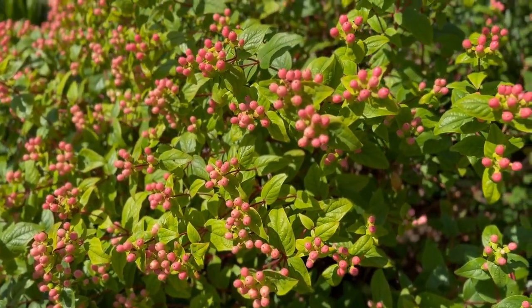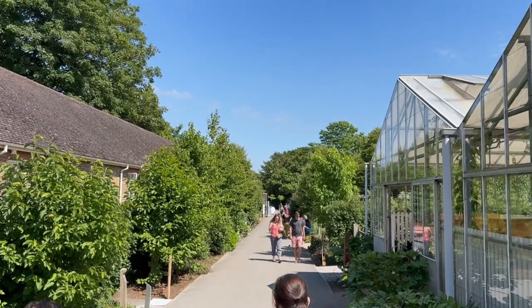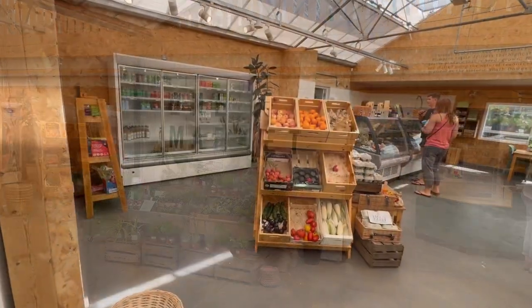After taking a stroll through the various gardens, I then came across the One Market, which is a farm shop and also has a garden centre attached to it. Here you can find many locally sourced products to buy.